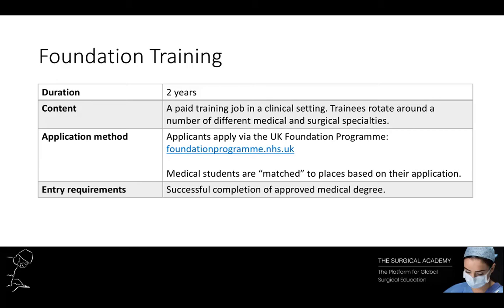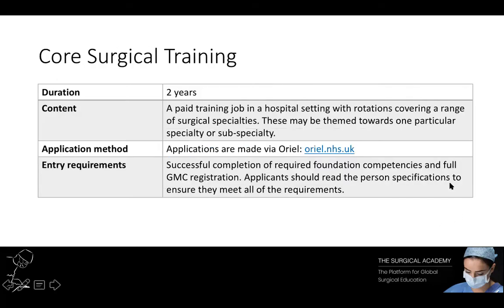Once you qualify as a doctor you'll work in an NHS clinical setting and rotate through various medical and surgical specialties every four months. In your second year of foundation training you'll then apply for your core surgical training. The core surgical training application is made via Oriel. I highly recommend you look at what's on there, particularly before you come to your application, as it will factor in your portfolio — breaking down different aspects — and it changes every year. It's worth getting as much of it done as possible early on.